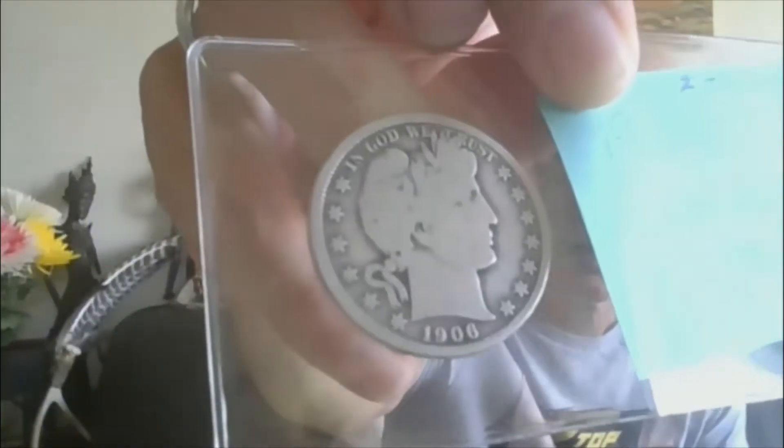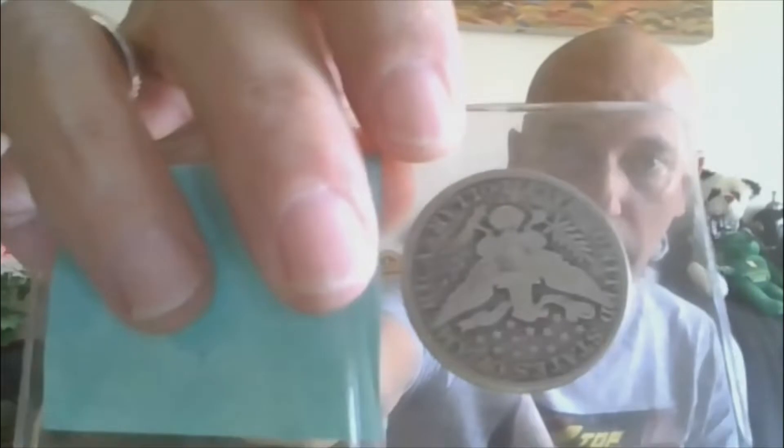Moving on to lot seven: 1906-O Barber Half Dollar. That will be lot seven.